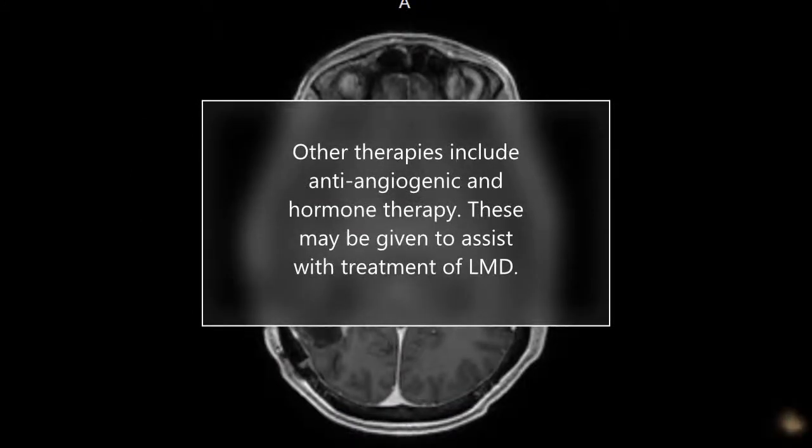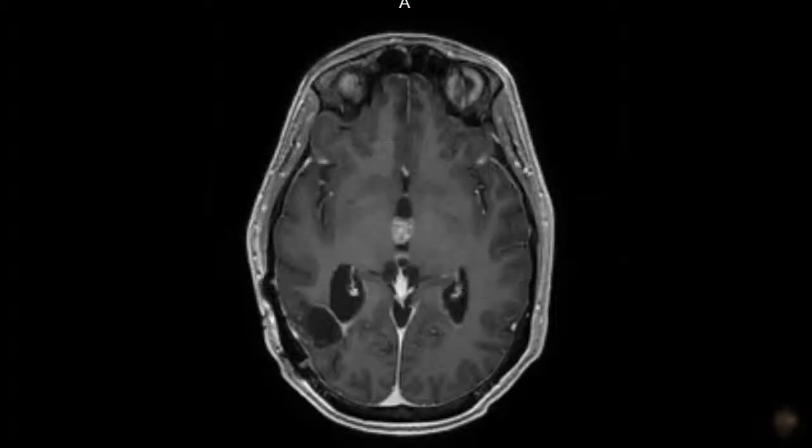Two other immunotherapies are anti-angiogenesis and hormone therapies. Anti-angiogenesis therapy is focused on stopping angiogenesis, which is the process of making new blood vessels. Because a tumor needs the nutrients delivered by blood vessels to grow and spread, the goal of anti-angiogenesis therapies is to starve the tumor, though some of these drugs can also be used in treatment for LMD. Some cancers use hormones to grow, and hormonal therapies work to block the use of those hormones to slow or stop the cancer's growth. Some hormonal therapies may also be able to breach the blood-brain barrier and assist with treatment in LMD.